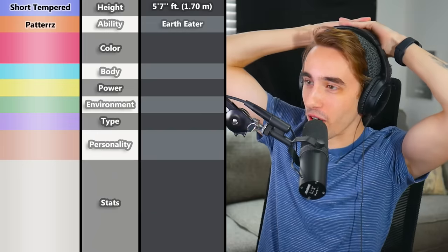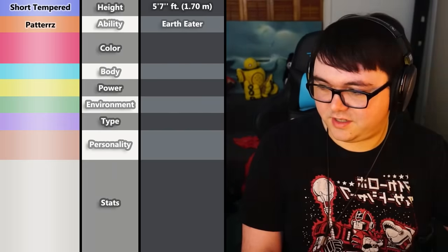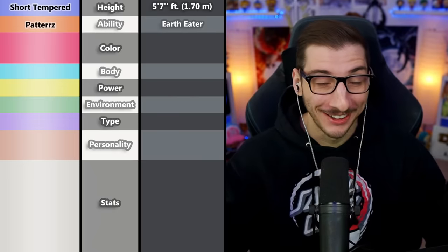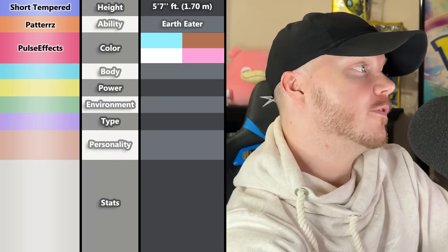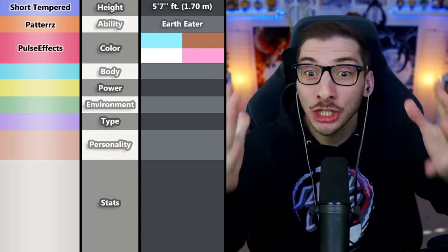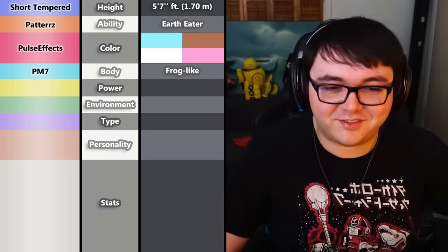Patters chose the ability Earth Eater — that sounds made up, but it's basically ground-absorbed. For an Ice-Steel type, that's amazing. They're very down for Earth Eater — such a good ability. We've got blue, brown, white, and pink for the colors — kind of reminds one of Neapolitan ice cream, except for the blue. And of course PM7 picked frog-like body — that's a scary frog, a 5'7" frog coming at you.